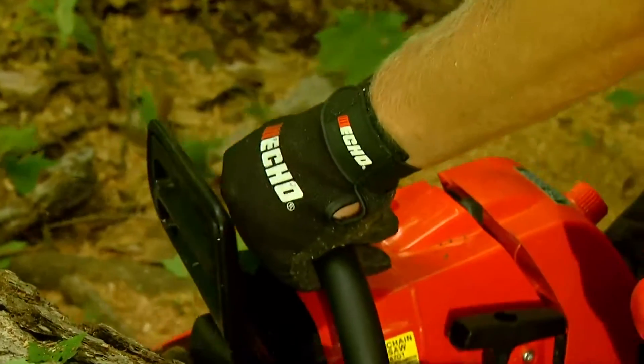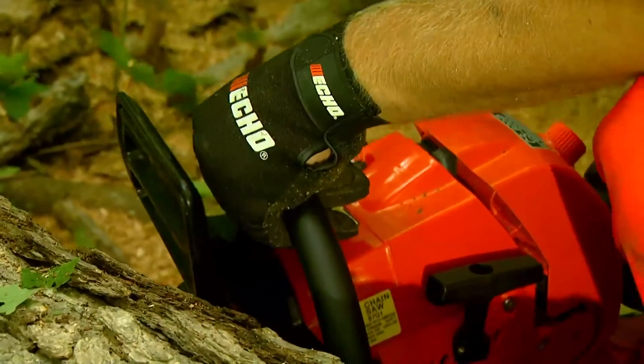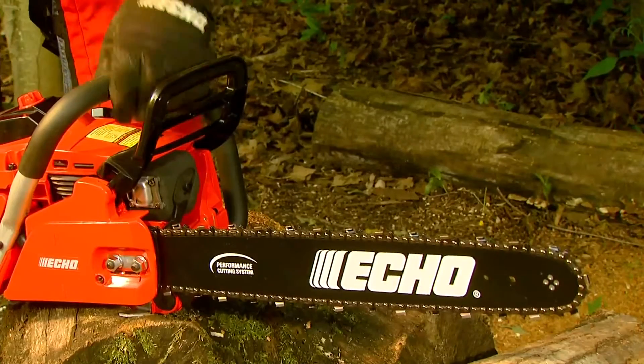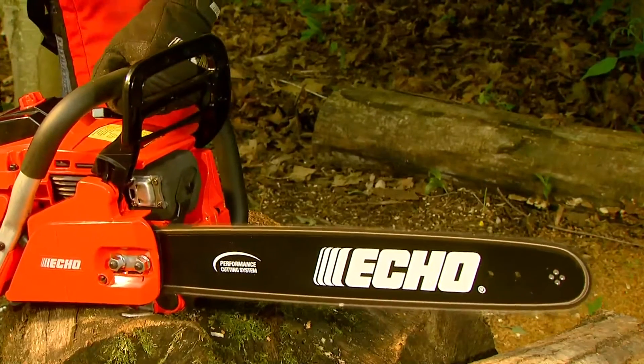All Echo chainsaws provide a vibration reduction system for maximum operating comfort and reduced fatigue. And most models come with a dual post-inertia chain brake for extra durability and safety.